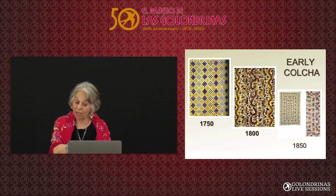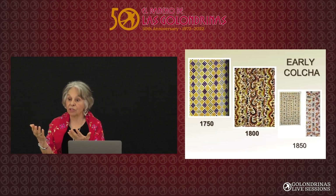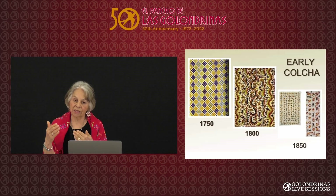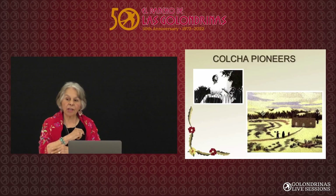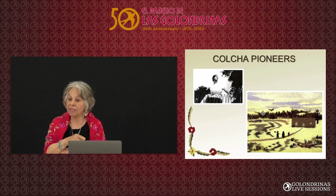Once the Santa Fe Trail opened in 1821, they traded, and they were so happy to see textile. They would trade for linen, cotton, and muslin, then they would embroider — like you see in these pictures — and they didn't have to cover the textile. There were a lot of women who didn't even know about the sheep, or spinning, or weaving. They just bought their textiles, but they saved the stitch.